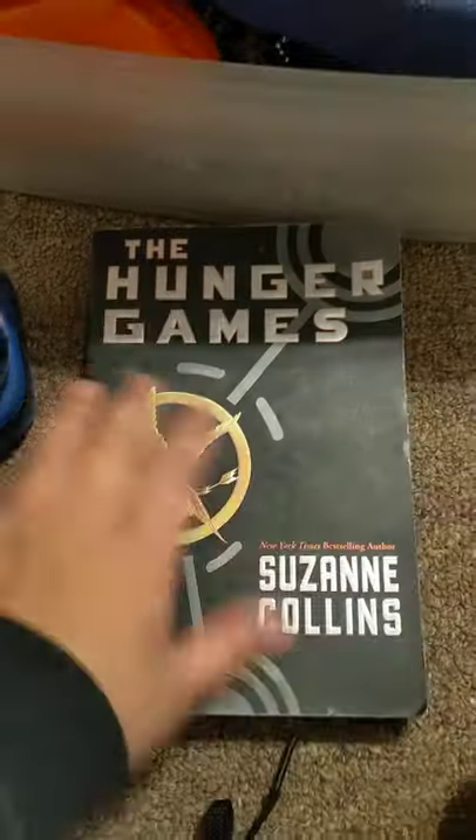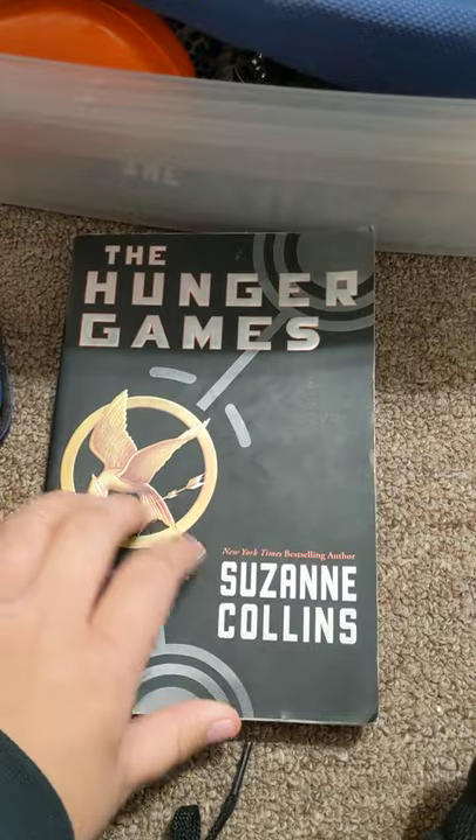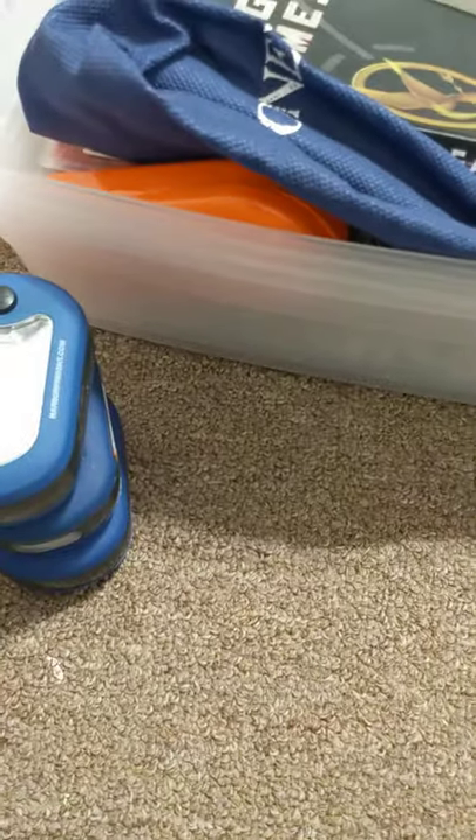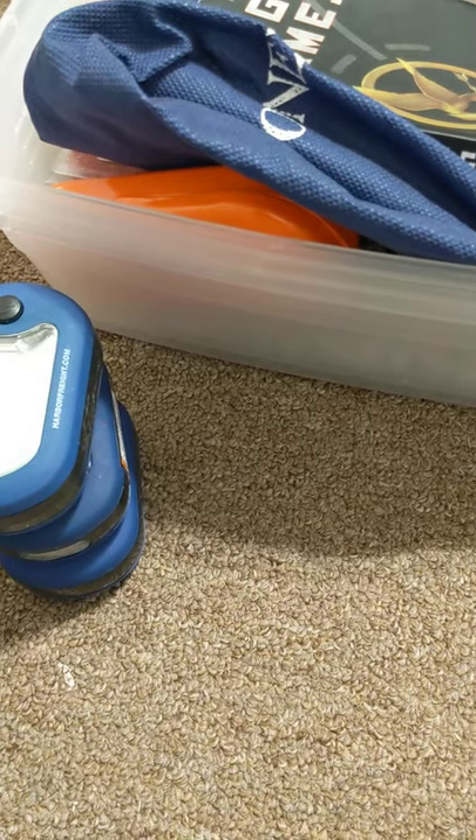I have this book — I read it already. It's not one of my favorite series, so I suppose it wouldn't be that bad to part with. There's a random journal — this isn't mine, this isn't for sale. I don't know whose this is.